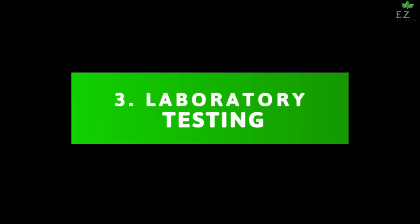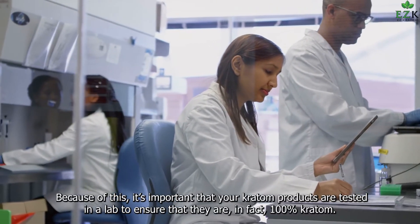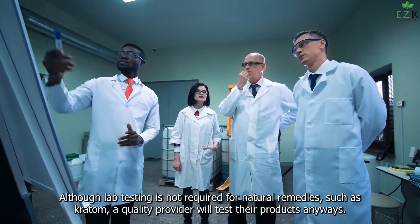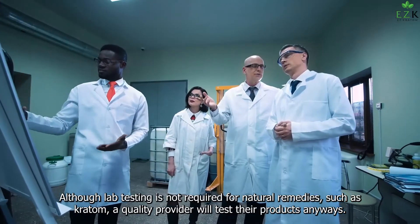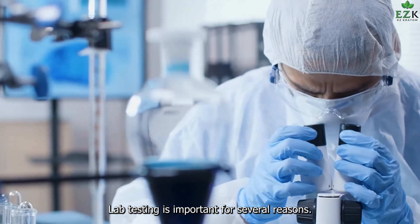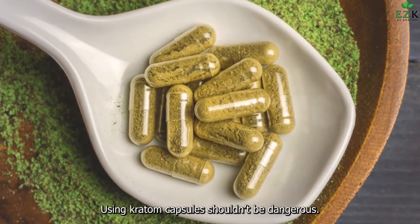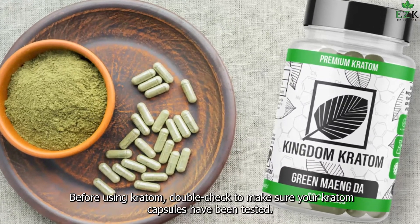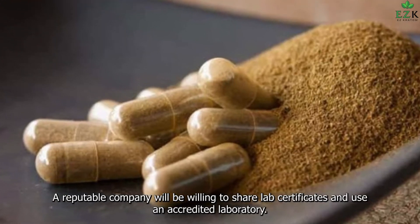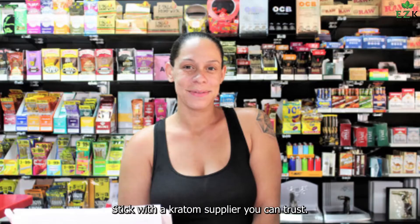3. Laboratory Testing. As of this posting, kratom is not approved by the FDA. Because of this, it's important that your kratom products are tested in a lab to ensure that they are, in fact, 100% kratom. Although lab testing is not required for natural remedies such as kratom, a quality provider will test their products anyway. You deserve the best kratom available, and your kratom provider should recognize this fact. Lab testing is important for several reasons: it ensures customer safety, regulates alkaloid levels, and preserves access to kratom products. Before using kratom, double-check to make sure your kratom capsules have been tested. A reputable company will be willing to share lab certificates and use an accredited laboratory. If your wholesale kratom provider won't answer your questions, they're likely cutting corners to save money. Stick with a kratom supplier you can trust.